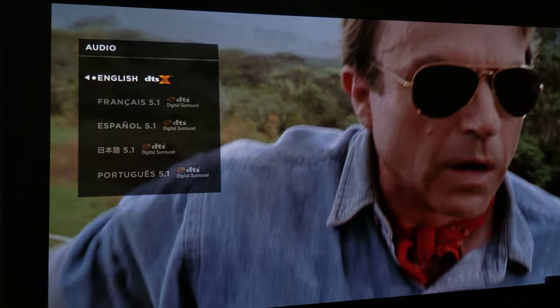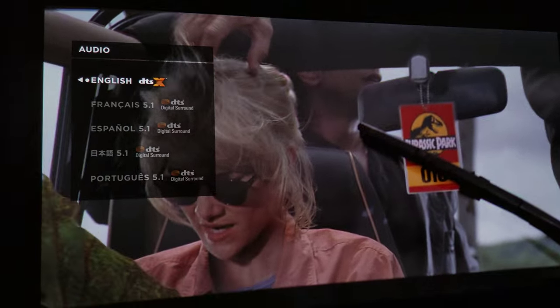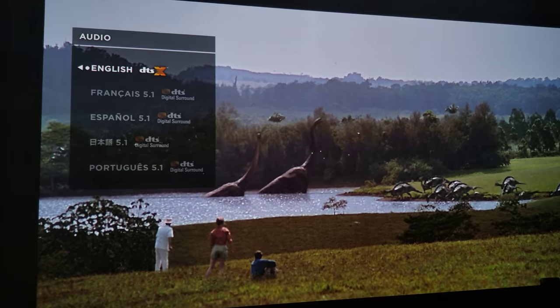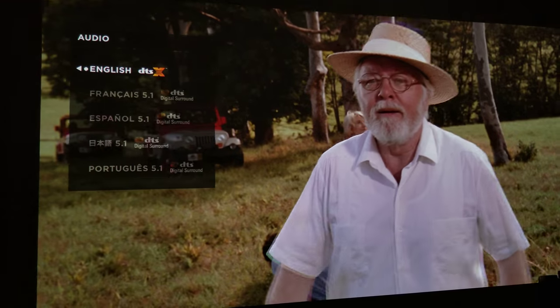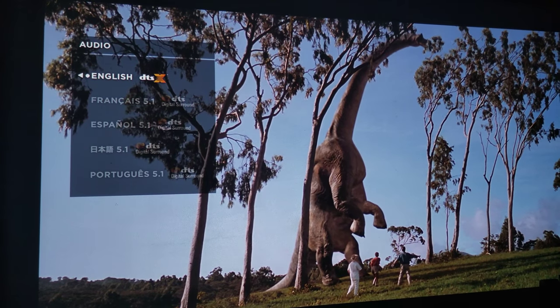All right, so here we are — Jurassic Park, the newly released 4K UHD Blu-ray disc. This highly anticipated 4K UHD Blu-ray disc came in today on May 22nd of 2018.